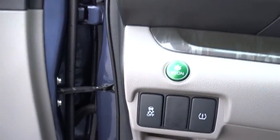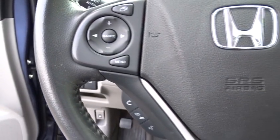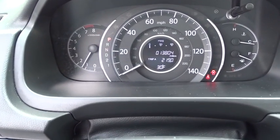Stability control, steering wheel audio controls, traction control, anti-lock braking system, keyless entry, backup camera, all-wheel drive, leather-wrapped steering wheel, Bluetooth.